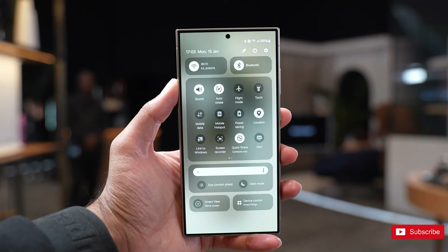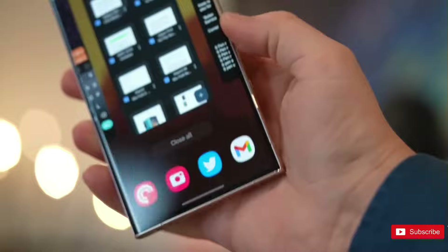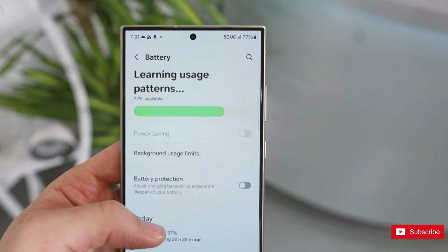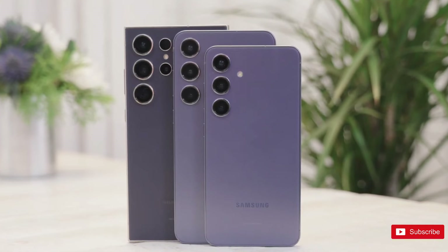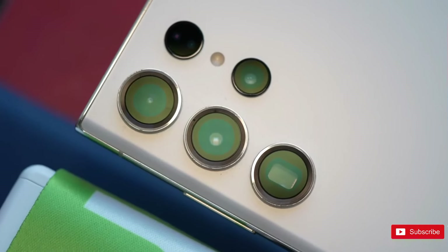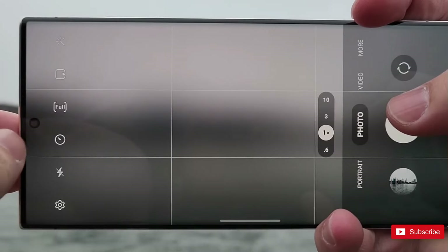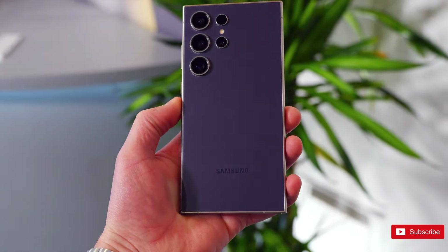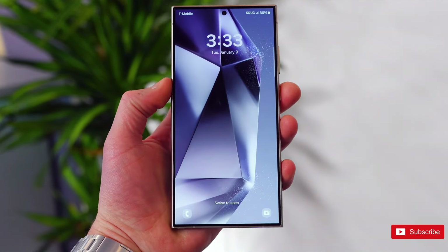The S23 Ultra offered above-average battery life from its 5,000 mAh cell, thanks in large part to the display efficiency and the Snapdragon 8 Gen 2. The S24 Ultra has a brighter screen, faster processor, and the same-sized battery, but battery life should be similar, if not better. The display and 8 Gen 3 are meant to be even more efficient than before. The Samsung Galaxy S23 Ultra lasts around a day and a half in our tests, with Samsung claiming up to 25 hours of internet usage, 26 hours of video playback, or 99 hours of audio playback. Samsung claims the S24 Ultra can last for up to 28 hours of internet usage, 30 hours of video playback, or 95 hours of audio playback, so for most use cases the S24 Ultra's battery life might be slightly better.